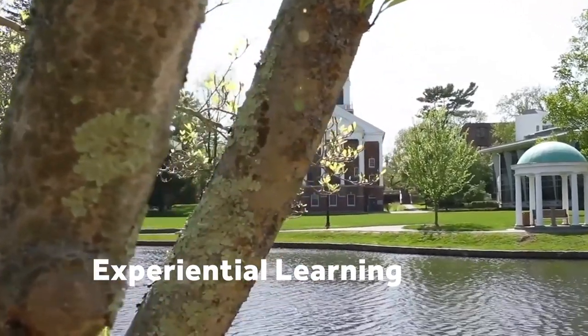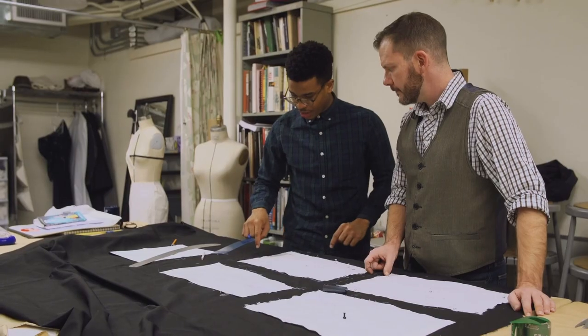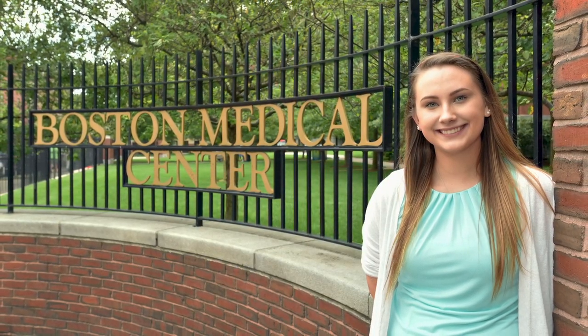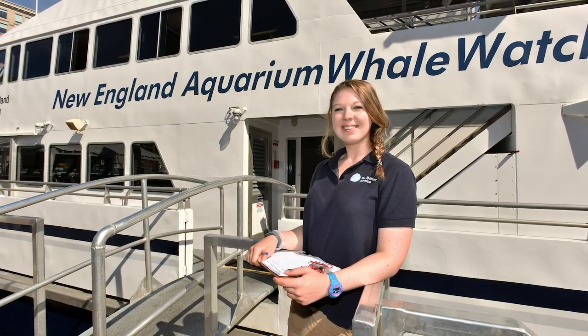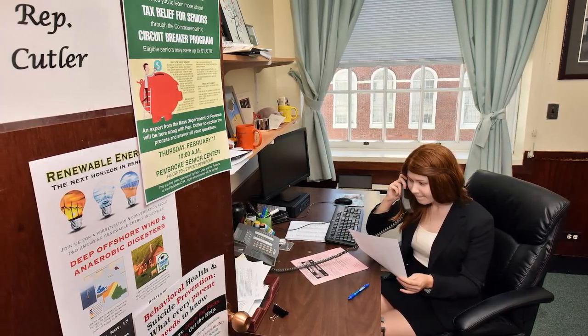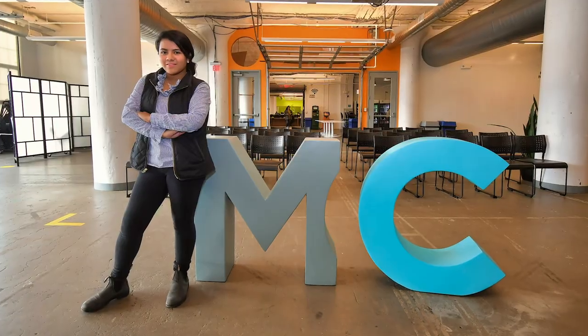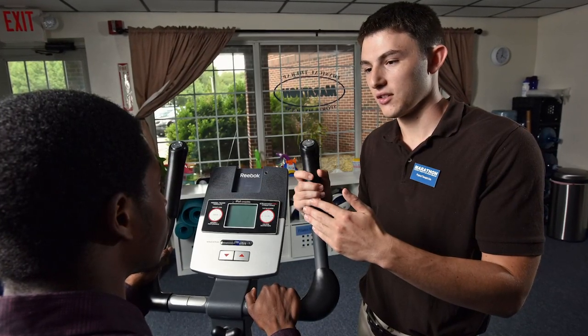The next thing I want to talk about is experiential learning opportunities. Experiential learning is a huge asset to our college campus and something we like to focus on in our curriculum. Internships are vitally important because they are real-world applications to whatever you're studying in the classroom. It's one thing to learn about political science and take all the courses — it's a totally different world interning for a campaign or working for the White House. This is where you'll really figure out what field you want to be in.